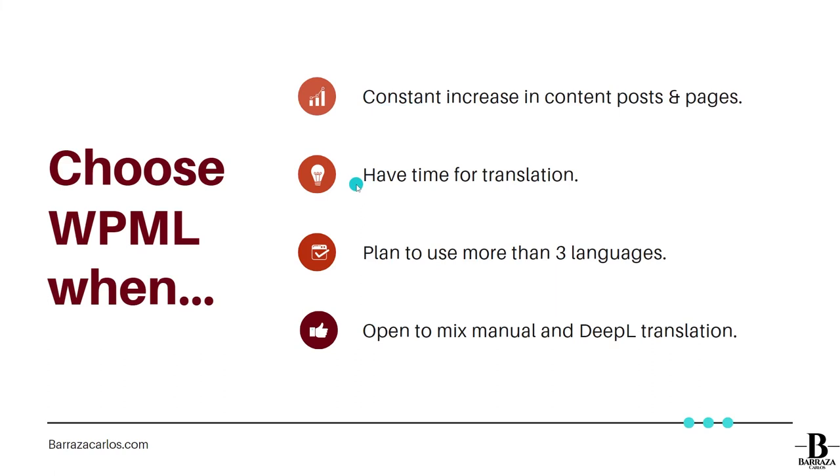WPML is also better if you have time for translation, since it often requires checking translations and re-sending updates when you make changes to pages or posts. Another strong reason to choose WPML over Weglot is if you're aiming for more than three languages — with 64 languages available, WPML is the clear option since it has no word count limit and no limit on the number of languages.